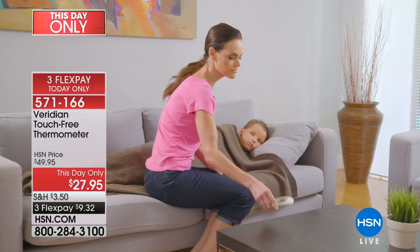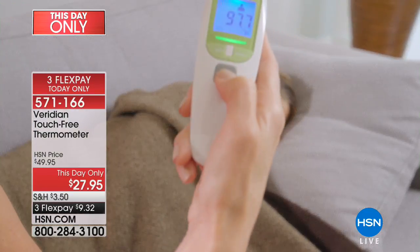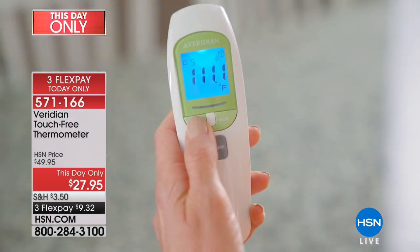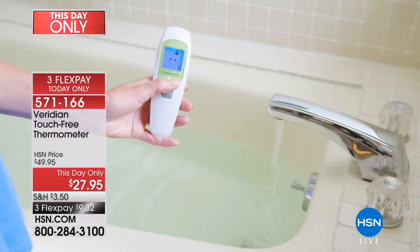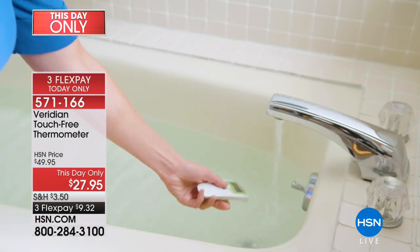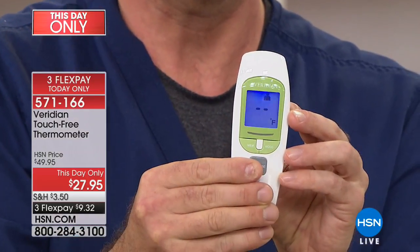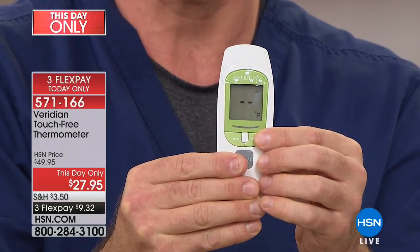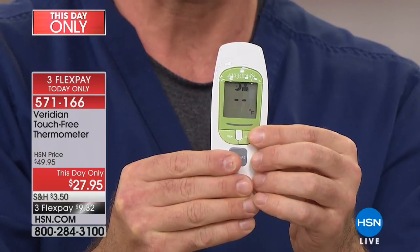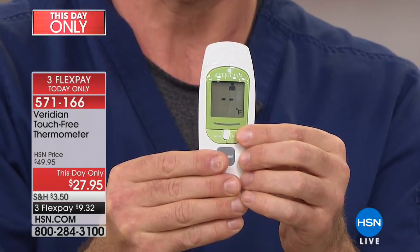I had one where I couldn't find the little applicator attachments to put in the ear, so I bought one that you hold on the temple. My nine-month-old was not having me hold anything on his temple for 15 seconds. This literally takes just a few seconds and you don't have to touch the person at all. And if you're going to give your child a bath, you can test the bath water right there — you get that clinically accurate reading. There are four modes: person mode, silent person mode, object mode, and silent object mode. It's very simple.